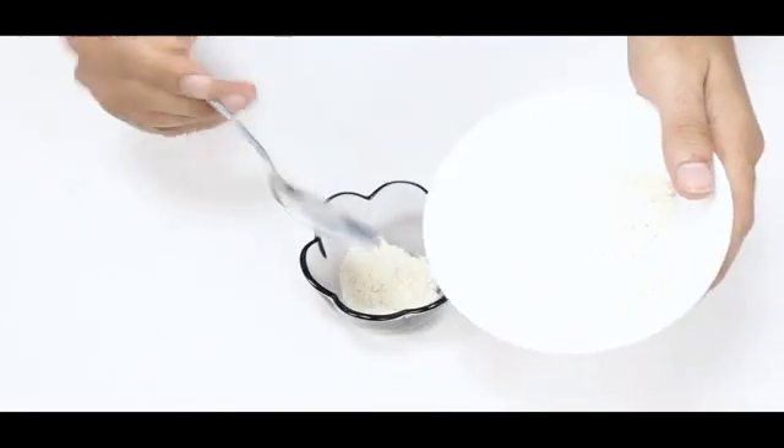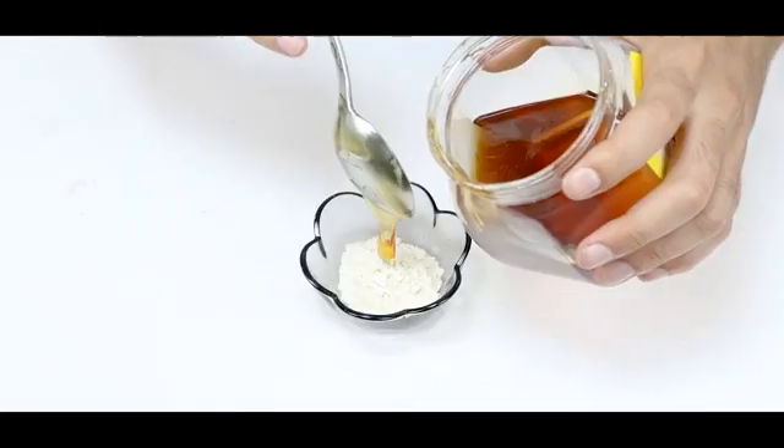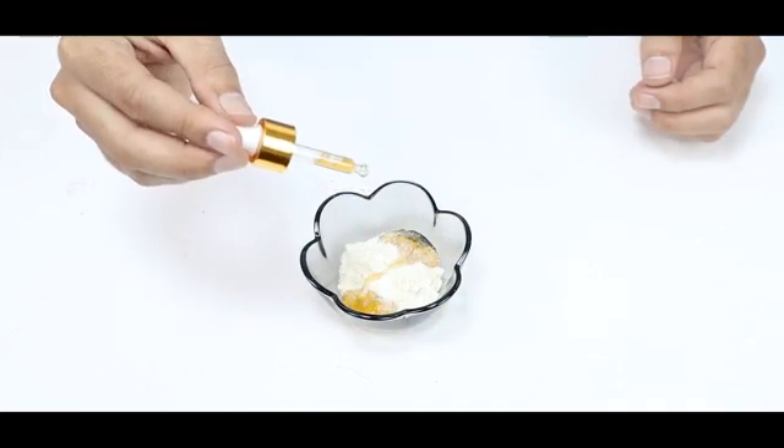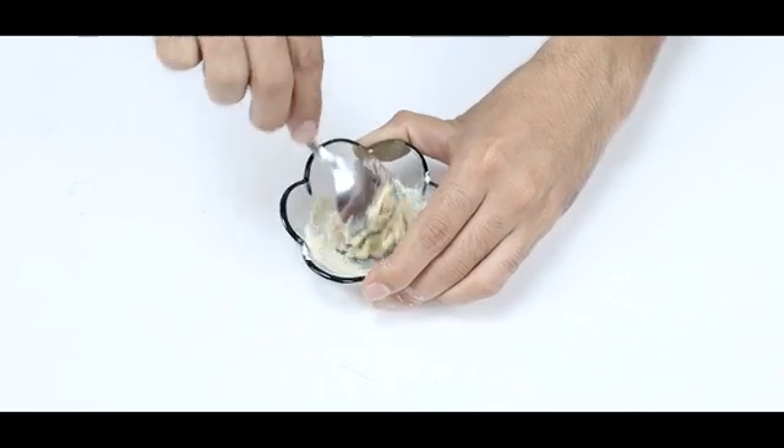Start with making the scrub by mixing 3 tablespoons of rice flour, 1 tablespoon of honey, and 3 drops of apple cider vinegar. Stir the mixture well to form a thick paste.